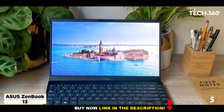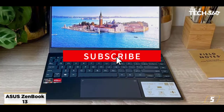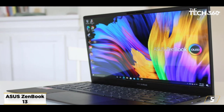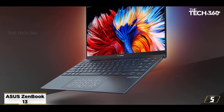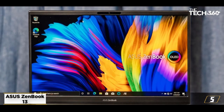At number 5, the Asus ZenBook 13. The Asus ZenBook 13 is a really well-priced laptop, and one of the best laptops for writers on a budget, as it has everything you need. It's thin, lightweight, and is optimized for writers. It has an ergonomic design with a number pad and a backlit keyboard that provides an excellent typing experience. The keys are also very responsive.